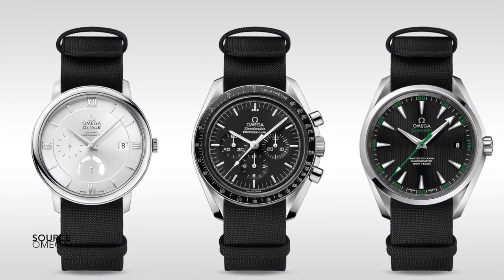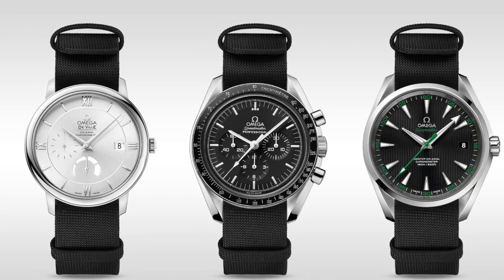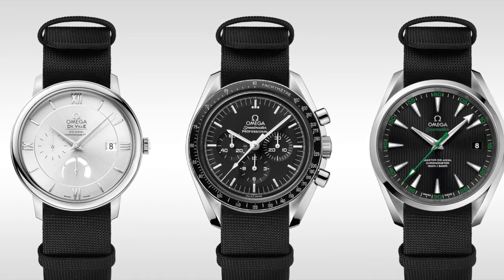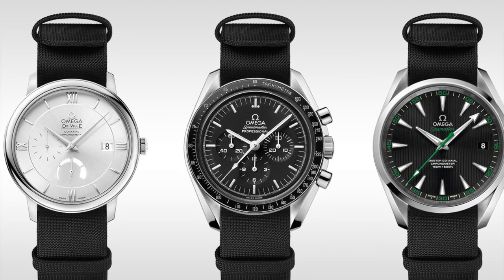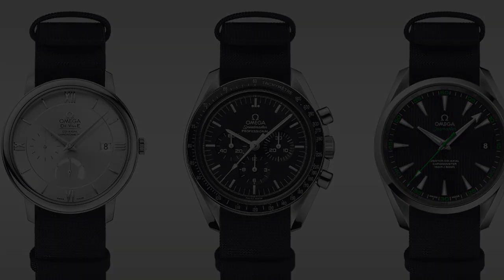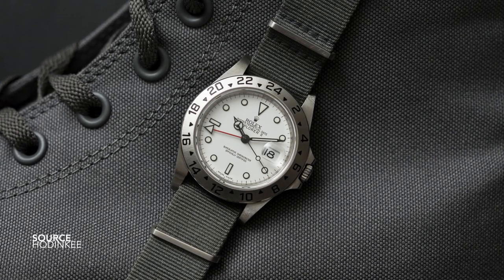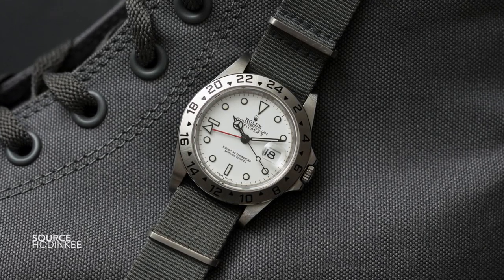As far as recommendations go, there are a few — you might find some of them quite simple, but this is a very basic guide. The first I would suggest is a standard grey NATO; if you can find one that has an almost turtle dove sort of grey color to it, that's the best option.